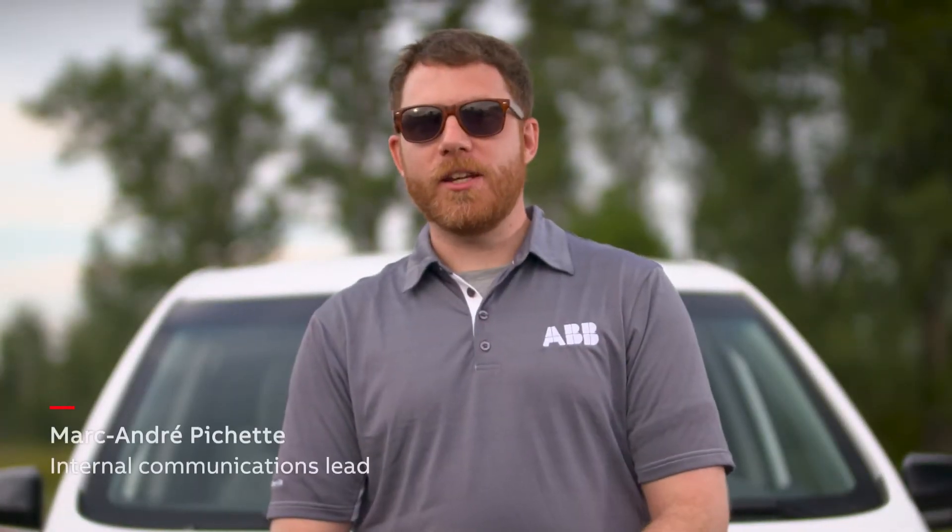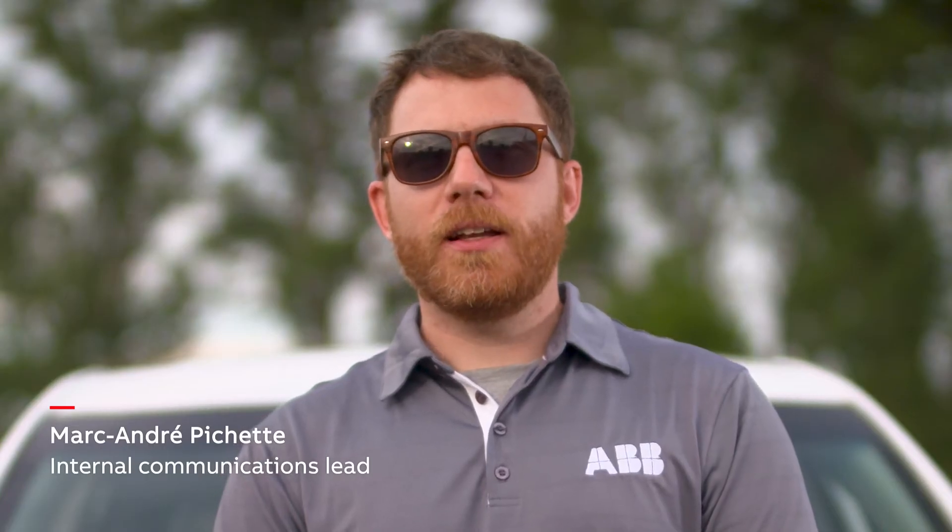Hi, I'm Marc-André Pichette. In homes across Canada, the demand for electricity continues to grow. With an increasing number of Canadians driving electric vehicles, traditional 200-amp service inputs simply can't keep up with the demand.